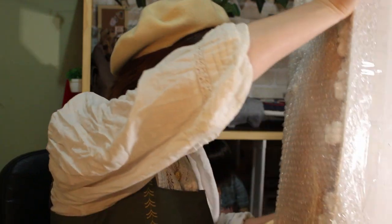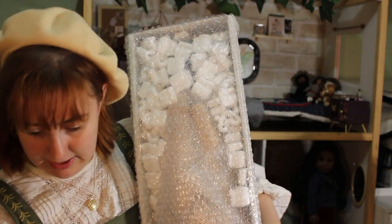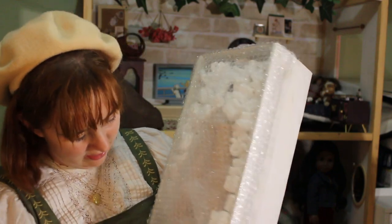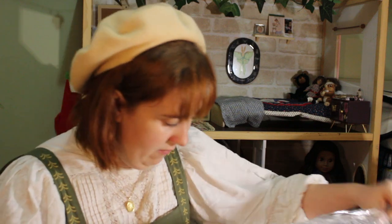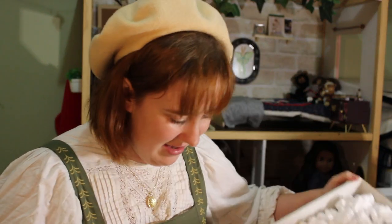So many packing peanuts! I'm going to have so much fun cleaning this up. There's more packing peanuts inside! This is the back of an American Girl box. Oh my god, I just saw her face.